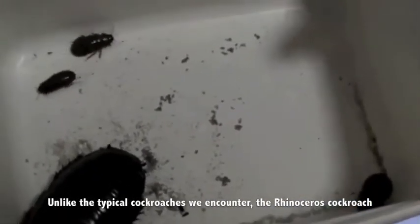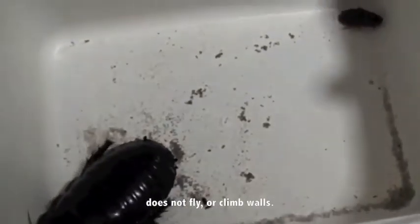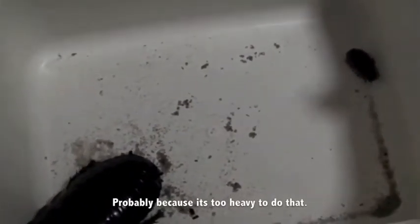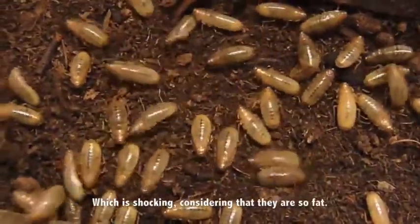Unlike the typical cockroaches we encounter, the rhinoceros cockroach does not fly or climb walls. Probably because it's too heavy to do that. It also does not have the ability to eat wood, plastic, or rubber — which is shocking considering that they are so fat.